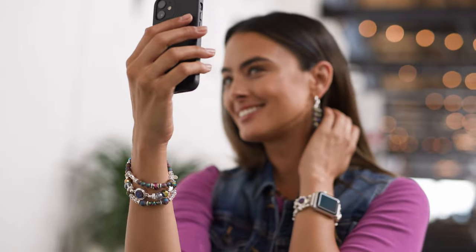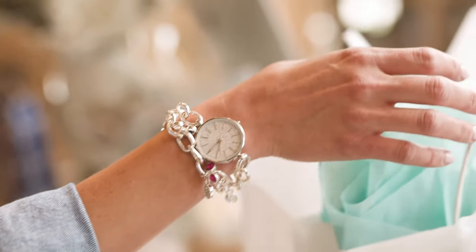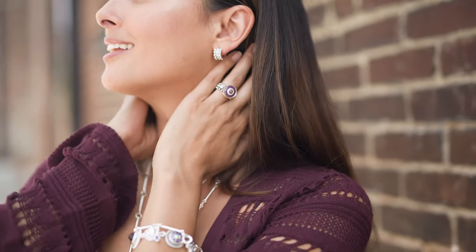All of our products are covered by a one-year manufacturer's warranty, so you can wear your Style Dots with confidence.